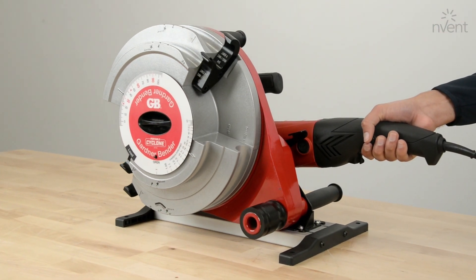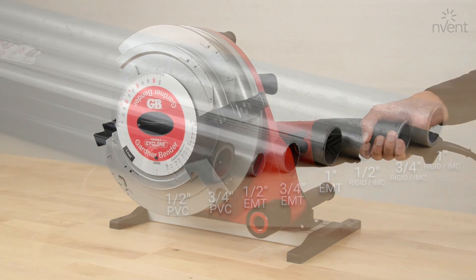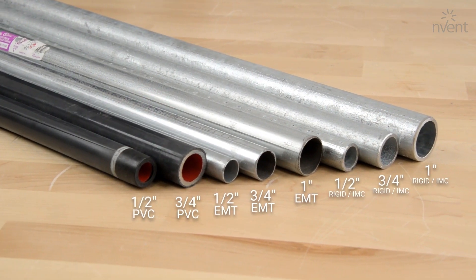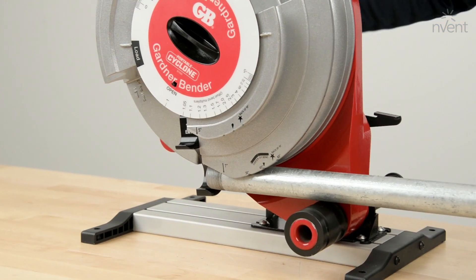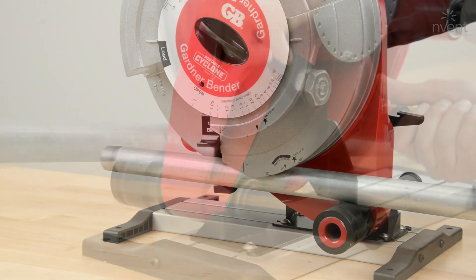Easily bend several conduit types on the same shoe, ranging from ½ inch EMT to 1 inch rigid and IMC, including ½ inch and ¾ inch PVC coated conduit.